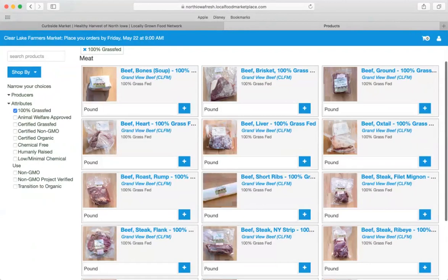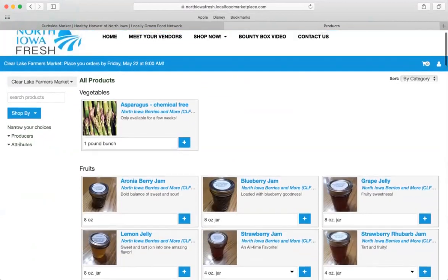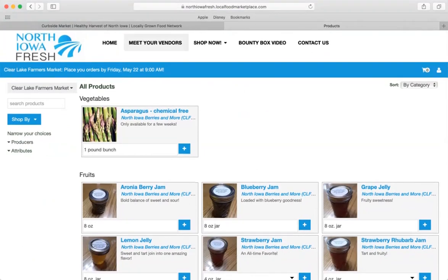Those are just some of the options you have to search for products. If you want to learn more about any of those vendors, you can go to the 'Meet Your Vendors' tab, where there are profiles on each vendor. With each item listed, you also see the producer or vendor, and you can click that to learn more about their profile.